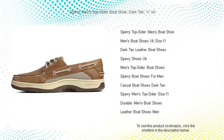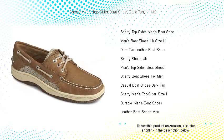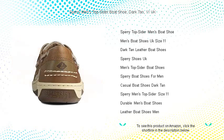Step into timeless style and unparalleled comfort with the Sperry Men's Top Sider Boat Shoe in Dark Tan, size 11 UK. Whether you're setting sail on the open seas or navigating the city streets, this classic design offers the perfect blend of sophistication and durability.